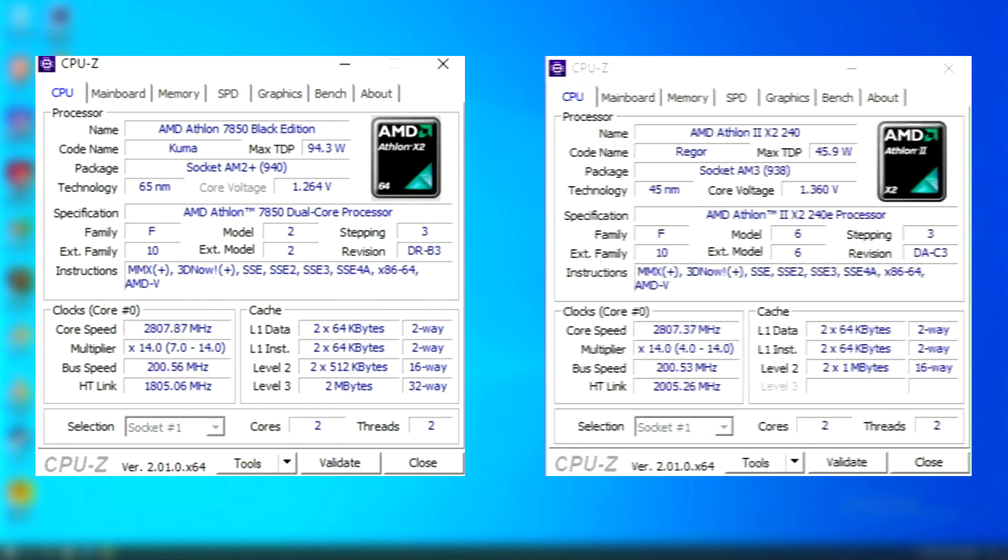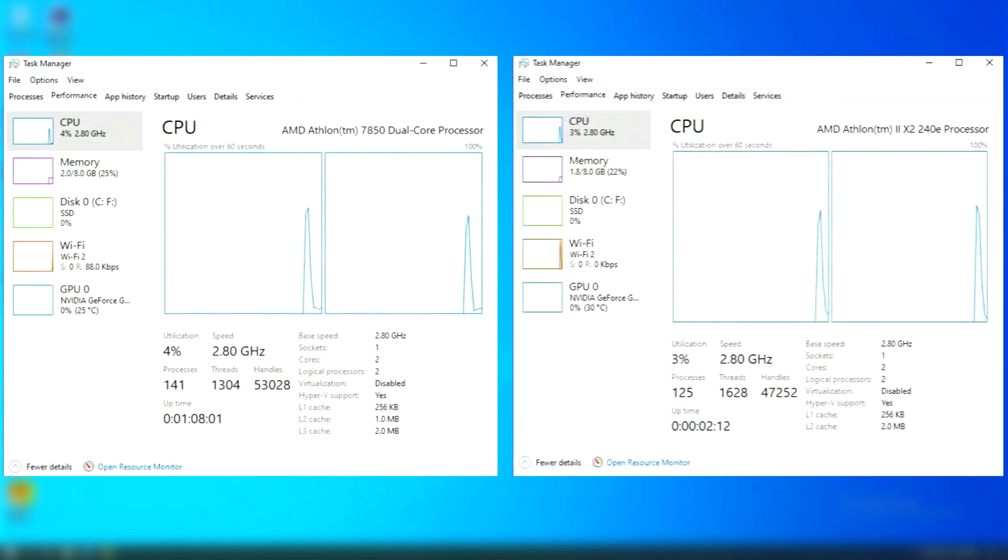The 7850 is built on 65nm technology with a 95W TDP, while the 240E is 45nm and has a 45W TDP. So two very different CPUs. Let's see how this older chip compares against its younger sibling.